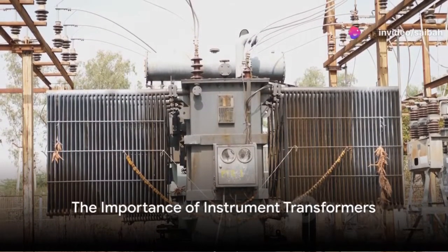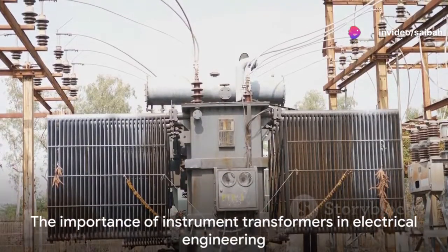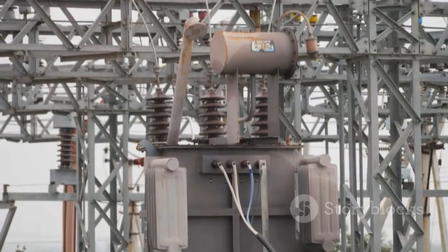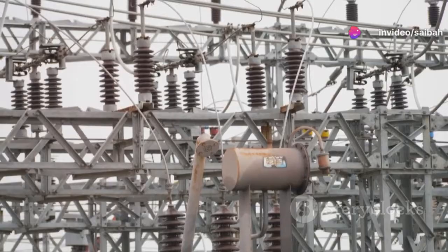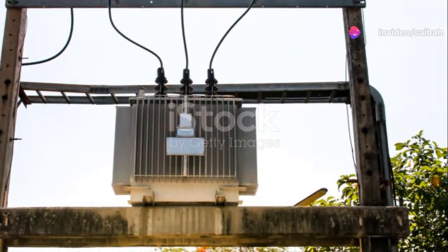How often do we ponder the importance of instrument transformers in our daily lives? These unsung heroes, often overlooked, play a crucial role in the world of electrical engineering. Instrument transformers, which include current transformers (CTs) and potential transformers (PTs), serve two main purposes.